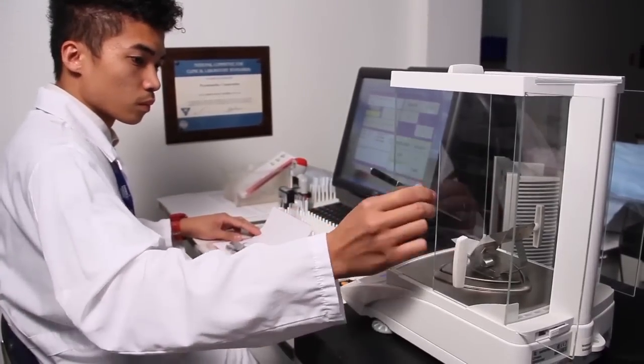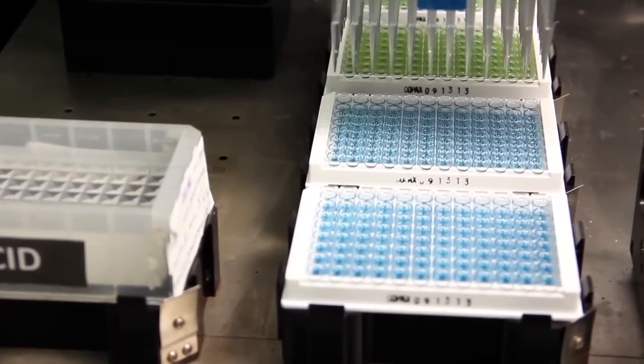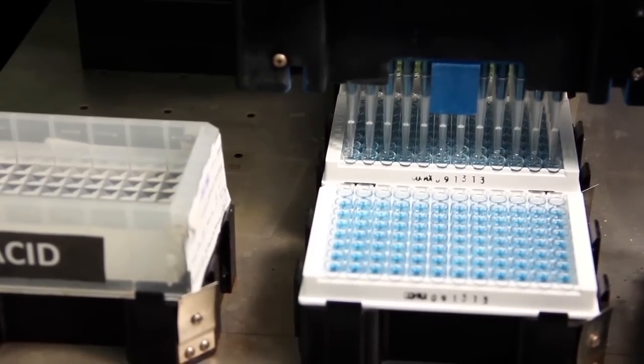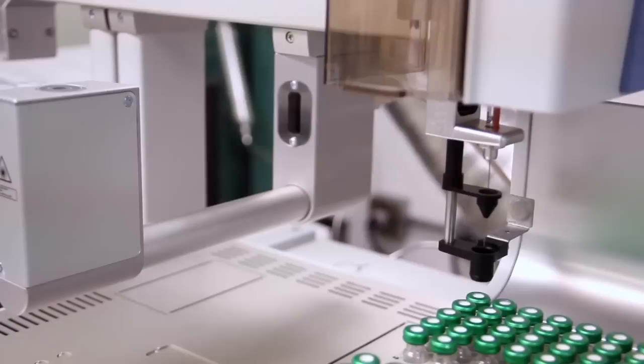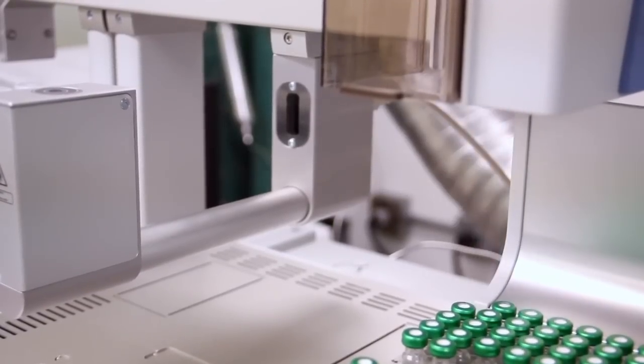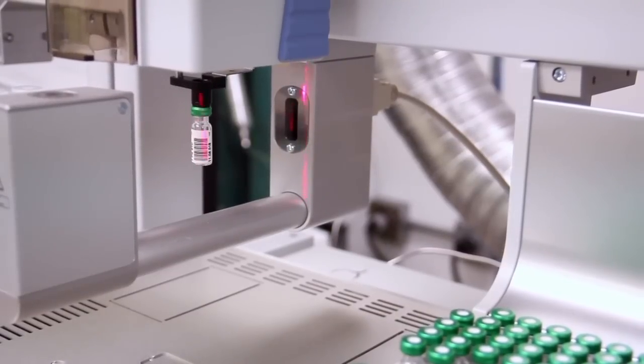Psychomedics Hair Analysis offers significant advantages over other drug testing methods. Our patented technology provides superior detection of drug abuse and is what sets us apart. This patent is fundamental to all hair testing because if you cannot get all of the drugs out of the hair, you cannot identify all of the drug users.